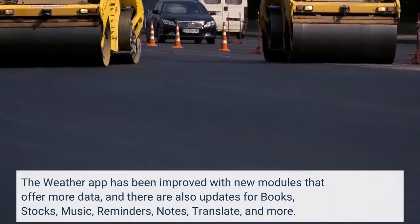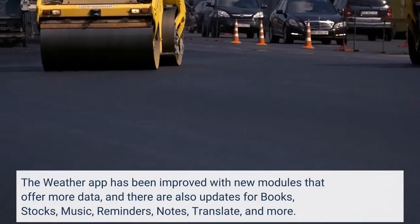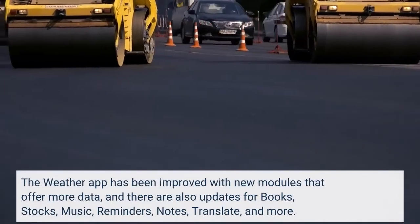The Weather app has been improved with new modules that offer more data, and there are also updates for Books, Stocks, Music, Reminders, Notes, Translate, and more.